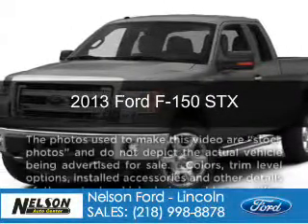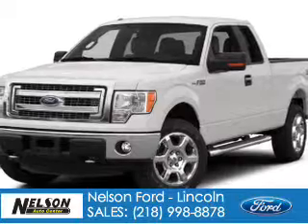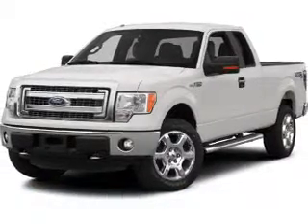This is a new 2013 Ford F-150, powered by 4-wheel drive, a 5-liter, 8-cylinder engine, and a 6-speed automatic transmission.